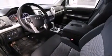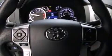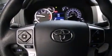The following features are also included: air conditioning, a split folding rear seat, cruise control, and a 6-speaker audio system.